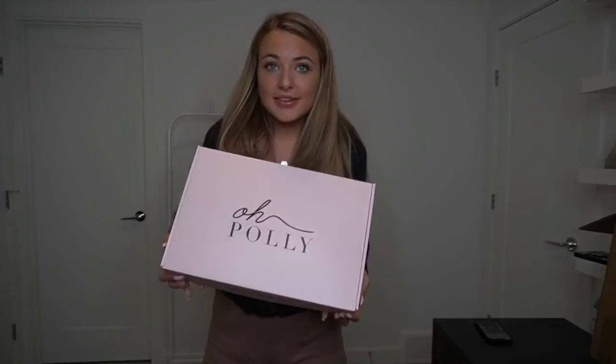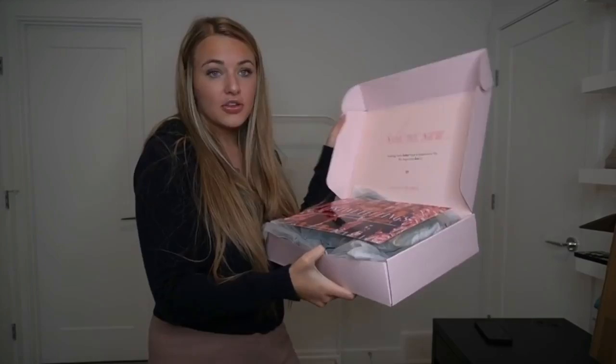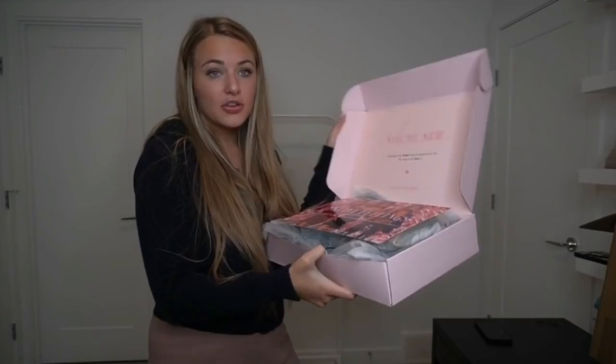There's a giant box right here and three of these inside, so let's get started. This is Old Poly — the packaging it comes in is really cute. It says 'you're new, nothing feels better than a brand new fit, we hope you love it, for girls by girls,' and their cards are really really cute.